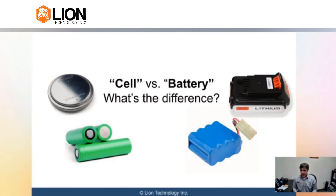Regulatory definitions can be important — they often do not match what you would think of in an everyday sense. For instance, if I asked you what a battery is, you might say...